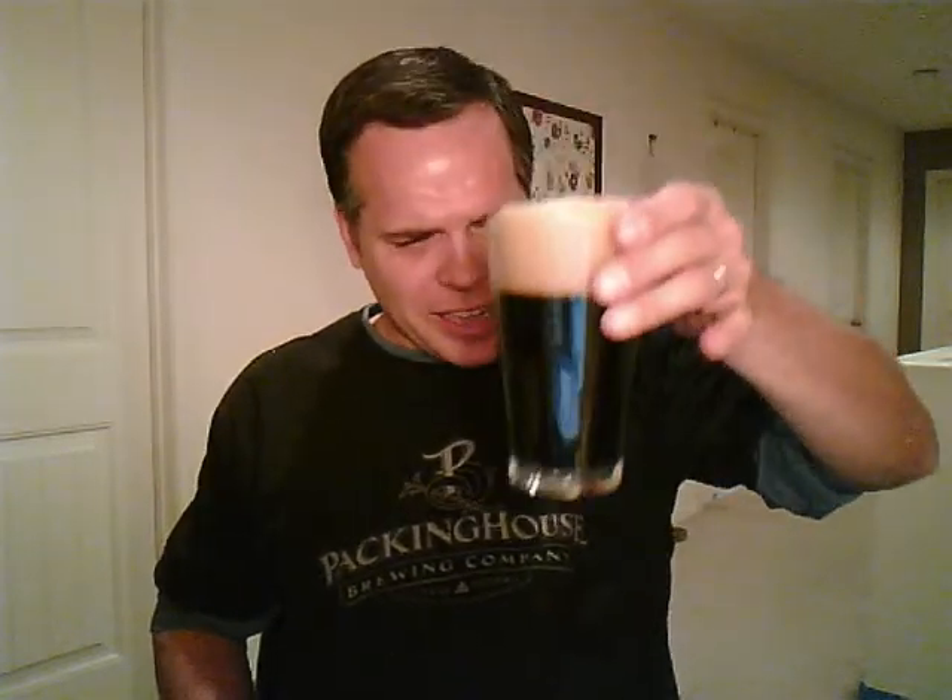Very dark. In this light, in this glass, I'm not getting any ruby at all. Towards the bottom of the glass you get some ruby colors looking through the edges, but straight through the middle — nothing. Just pitch black. No light at all. The way I like to see a stout. Does not have that nitrogen falling that we see in some Guinness.